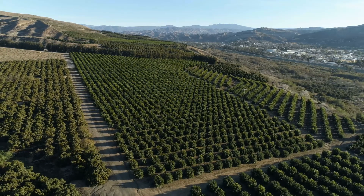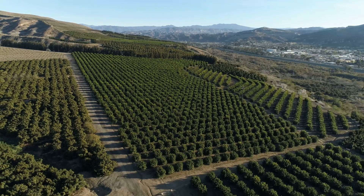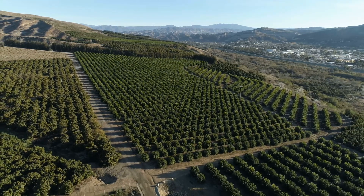Look at this magnificent avocado farm. I want you to imagine it's your avocado farm. You need to know how many fruit you're going to pull off those trees for harvest this season. It's not an easy job. Look at all those trees. Would you count all of them or just some?